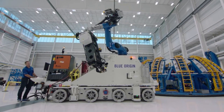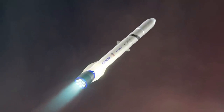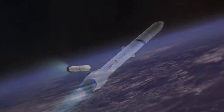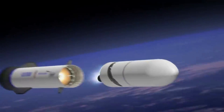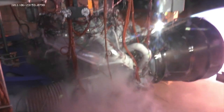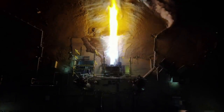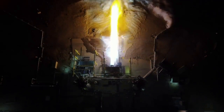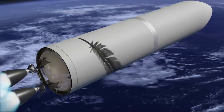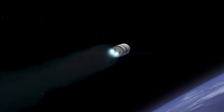One of the biggest questions regarding New Glenn's design is whether the upper stage will be reusable. Back in 2021, information became public that Blue Origin had begun a project to develop a fully reusable upper stage for New Glenn, under the name Project Jarvis — similar to what SpaceX is aiming to do with Starship's second stage. If realized, New Glenn would become fully reusable with a substantial reduction in cost per launch. Realistically, New Glenn's first launches will be just partially reusable with the upper stage being expended, though full reusability may be adapted far in the future.